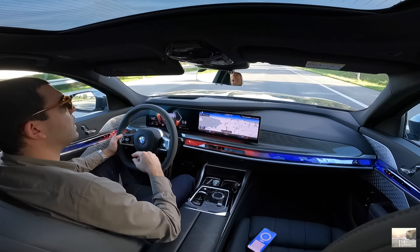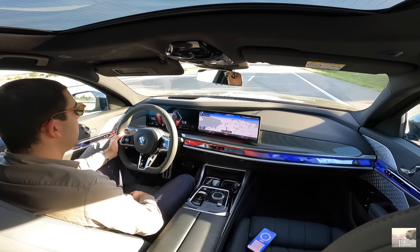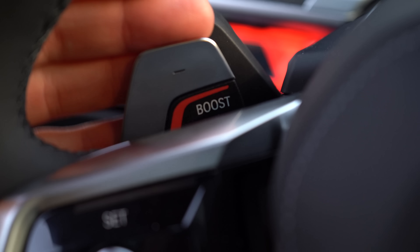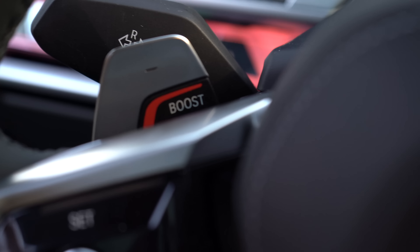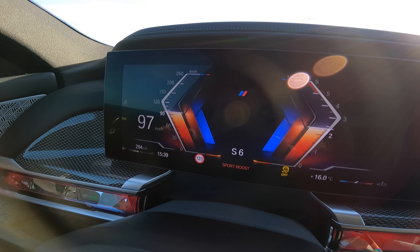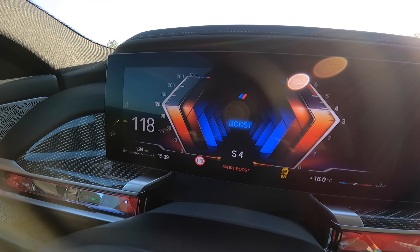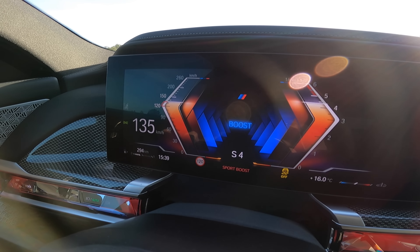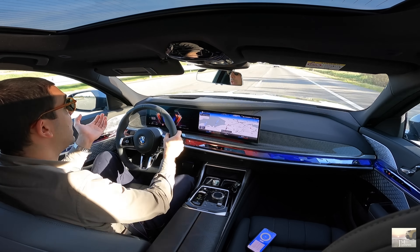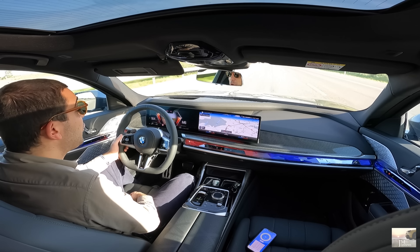Uma coisa que não temos e que tínhamos no i7 é o pack Swarovski, com os cristais de vidro. Aqui, por exemplo, é metal normal. O outro tinha também algumas coisas com LEDs — este não tem. Ele também faz os efeitos, mas não tem os cristais de vidro que dão um efeito espetacular. Também não temos a nossa Iconic Glow, que são os rins iluminados — isso é opcional, mas aqui também não temos.